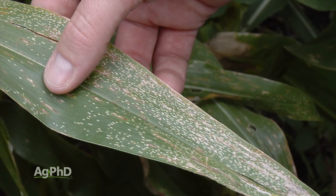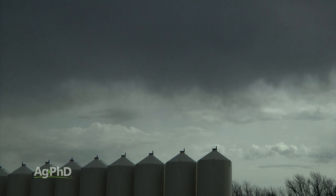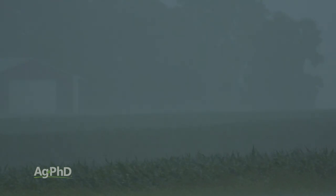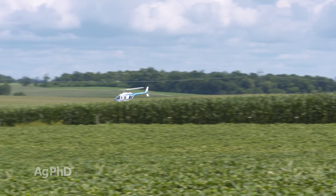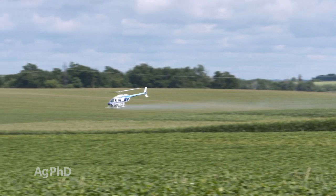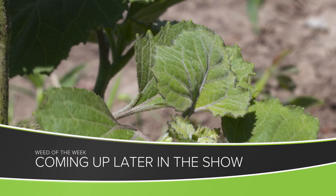Once again, tassel applications in corn absolutely can pay. For fungicide: if you're not in a high disease pressure area, look at what your weather is doing. In a wetter year the odds are much better that fungicide will pay; in a dry year, probably not. On top of that, look at adding insecticide in the tank if scouting warrants it, foliar fertilizer based on tissue tests, and maybe even a biological or natural product. One thing you're not taking care of with a tassel application is weed control — we'll show you what will stop the Weed of the Week coming up later in the show.